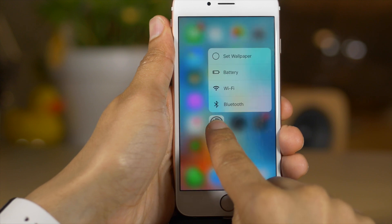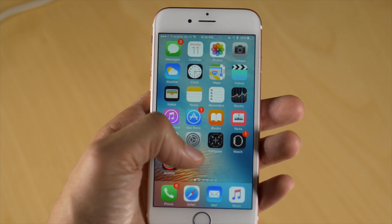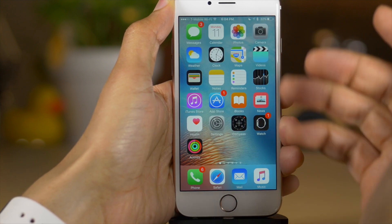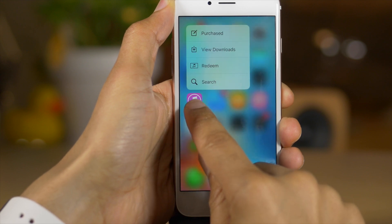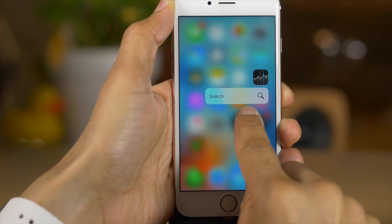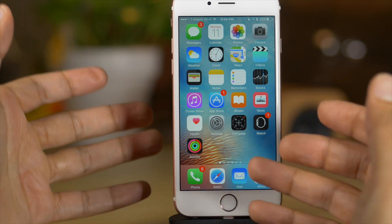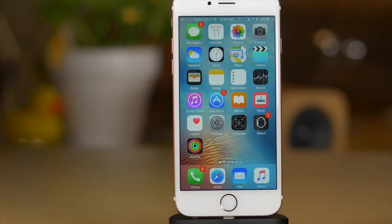There are new 3D Touch quick action shortcuts for all sorts of apps. In the Settings app, you can quickly access wallpaper, battery, Wi-Fi, and Bluetooth. The Weather app lets you quickly access locations or add a location. The Compass app lets you start a level or start the compass. The Health app goes to your Medical ID or dashboard. iTunes has 'View Downloads' and 'Purchased.' The Stocks app now has search. The App Store lets you 'Update All' or go to purchases. These are all accessible on the iPhone 6S and 6S Plus.